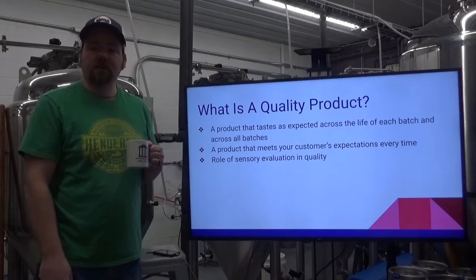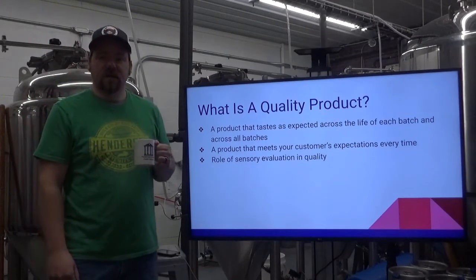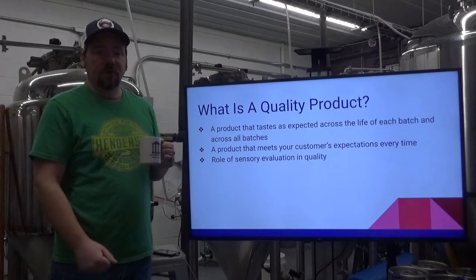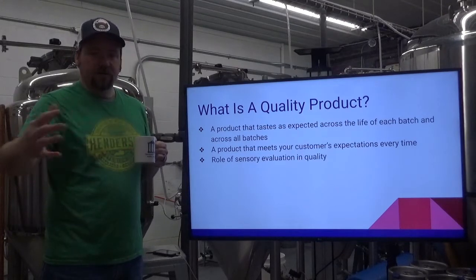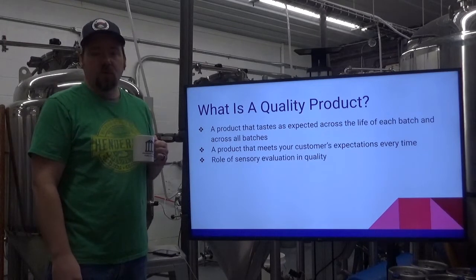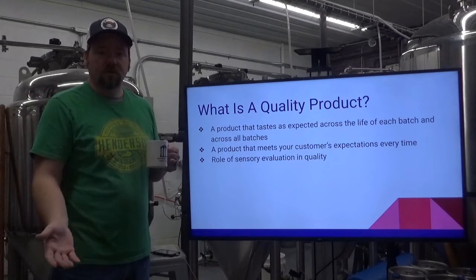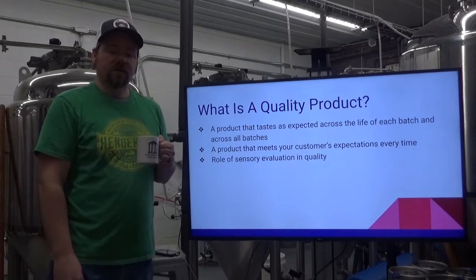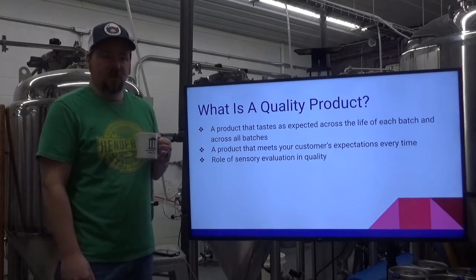Your objective numbers might be a little different. The gravity, the bitterness might range just a little bit, and that's what happens when you're making a product with a variable raw ingredient. Batches of wheat, batches of barley are going to range season to season based on weather conditions. Take the 2020 barley harvest — it was pretty poor based on drought conditions. We're going to see possibly a little less sugar per pound. It's trying to create a quality consistent product from raw ingredients that are, by their definition, variable. That's part of the challenge as a brewer.